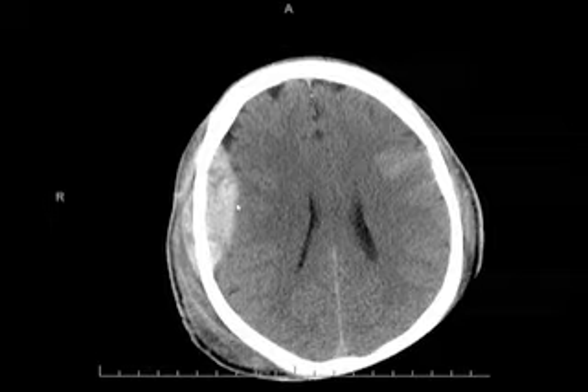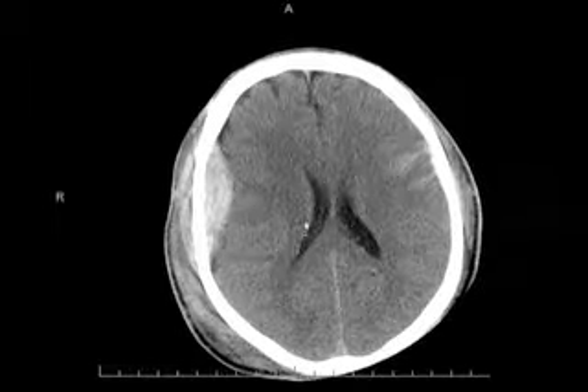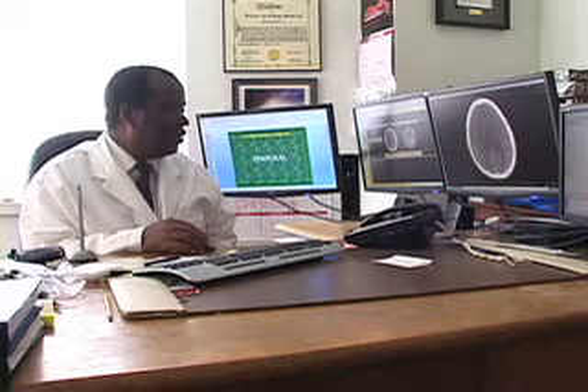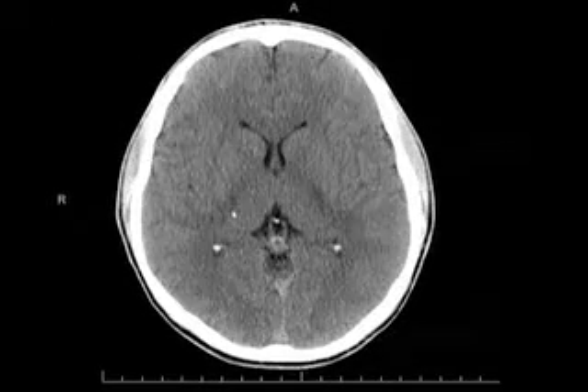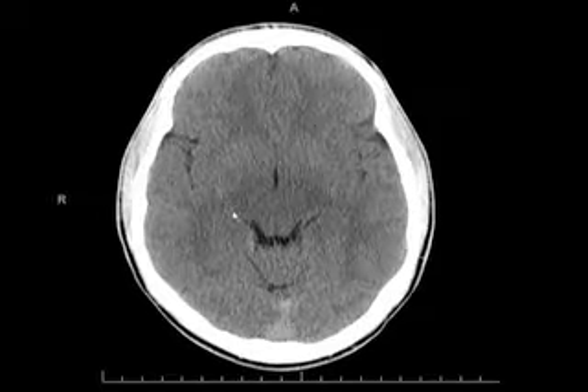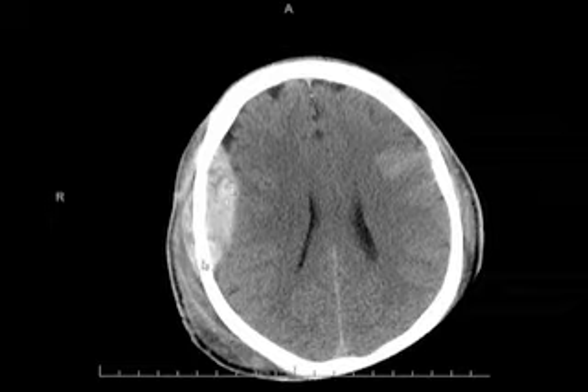The CT revealed this large blood clot here, compressing on the brain and displacing the brain quite significantly. It is important to know what a normal scan is like, and this is what a normal scan would look like in a different individual. But in this patient's case, this is what we saw: a fairly large blood clot that built up and caused pressure on the brain.